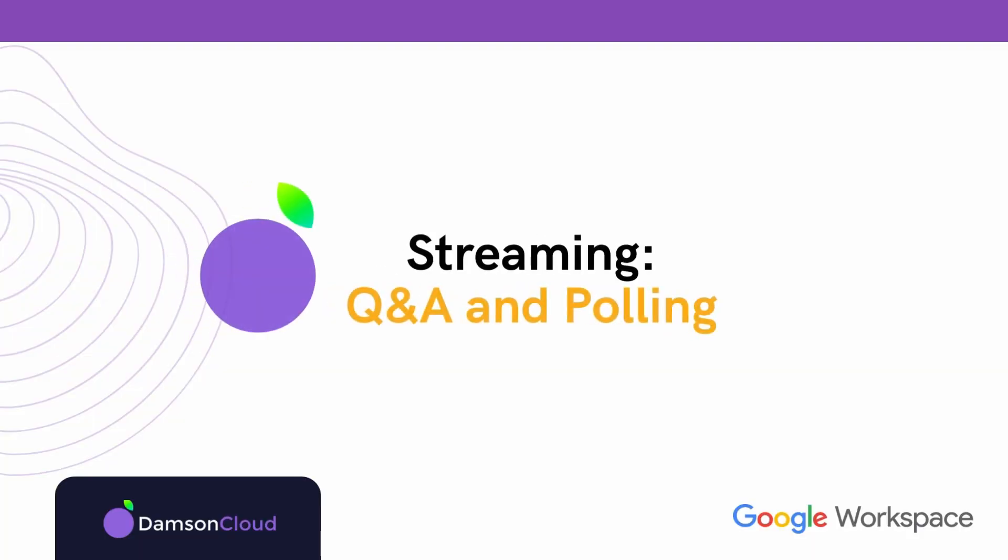Next up are some features rolling out later in the year that I'm most excited about. This is Q&A and polling within streaming. For those who don't know about streaming within Google Meet — in the higher tiers of Enterprise Standard and Enterprise Plus — you can stream your Google Meet out to up to 100,000 participants in the highest tier, with up to 500 participants in a Google Meet itself. Beyond 500, people are really just watching. With the new Q&A and polling feature, you can now ask questions of those streaming participants and poll them, which you couldn't do before. That's a really interesting feature coming later in the year.